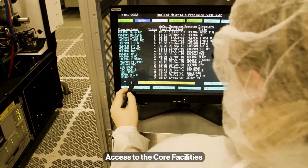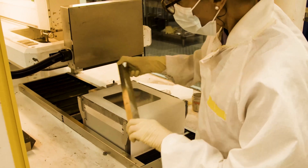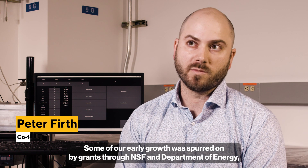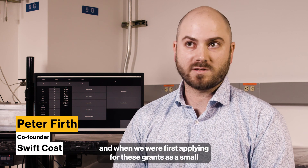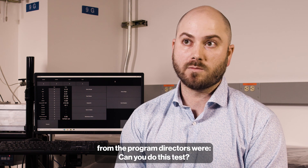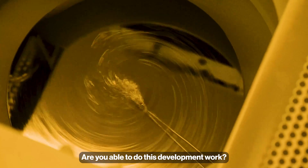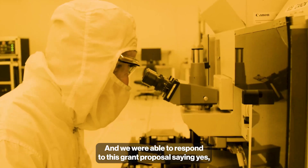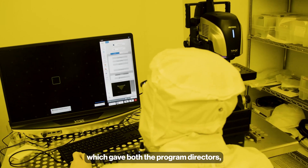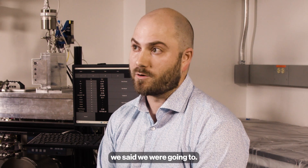Access to the Core Facilities has really helped SwiftCote to grow and gain more customers. Some of our early growth was spurred on by grants to NSF and the Department of Energy. When we were first applying for these grants as a small two-person company, the program directors asked whether we could do certain tests and development work. We were able to respond to those grant proposals saying yes, which gave both NSF and DOE program directors and our future customers confidence that we could do the work we said we were going to.